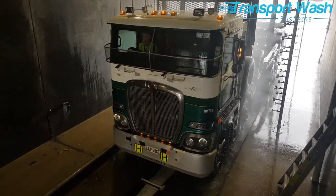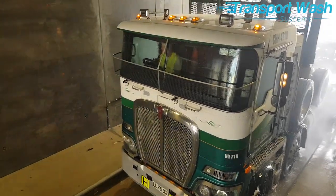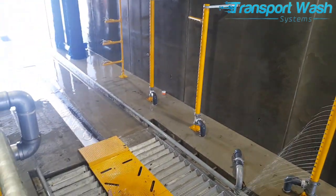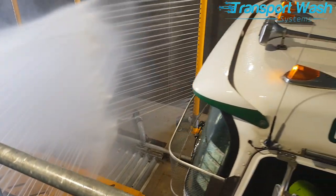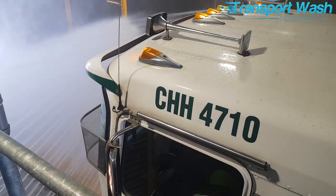We shortly move to the high flow recycled water area, where large volumes of water will be directed at the truck from beneath and alongside the vehicle. This high flow, low pressure water sluices away mud and debris in hard to reach places without damaging the vehicle.